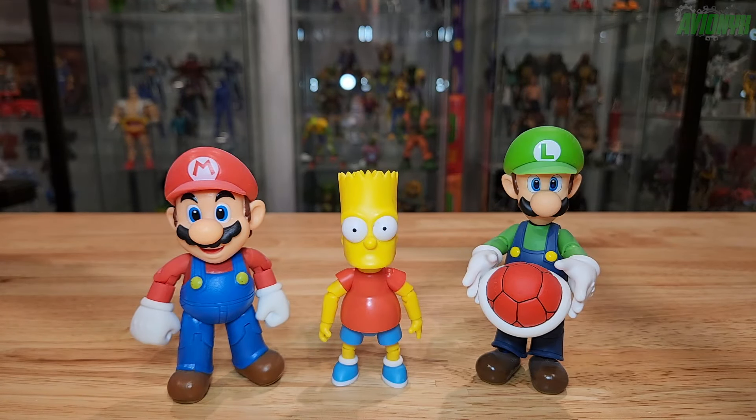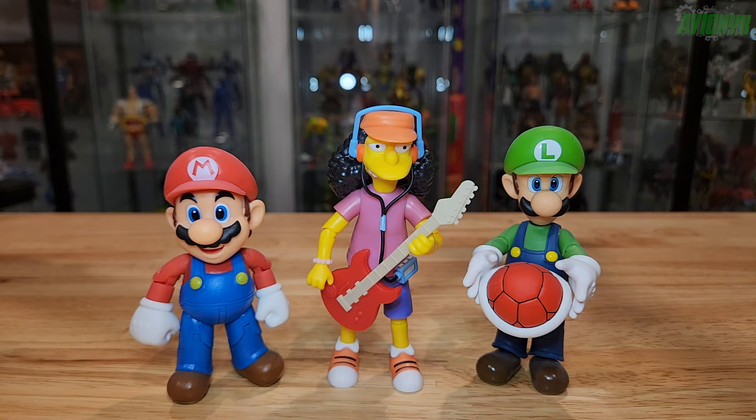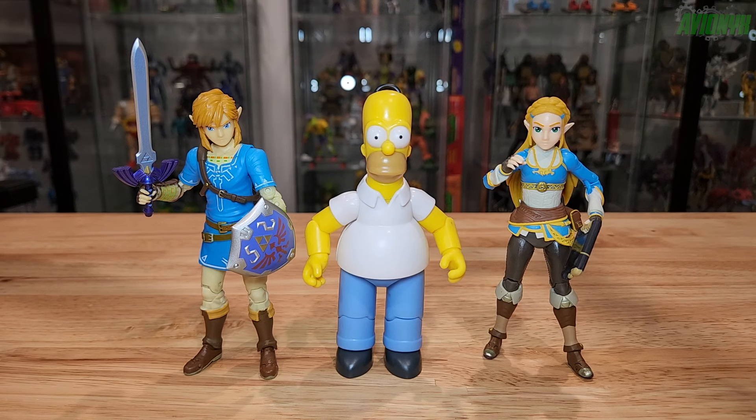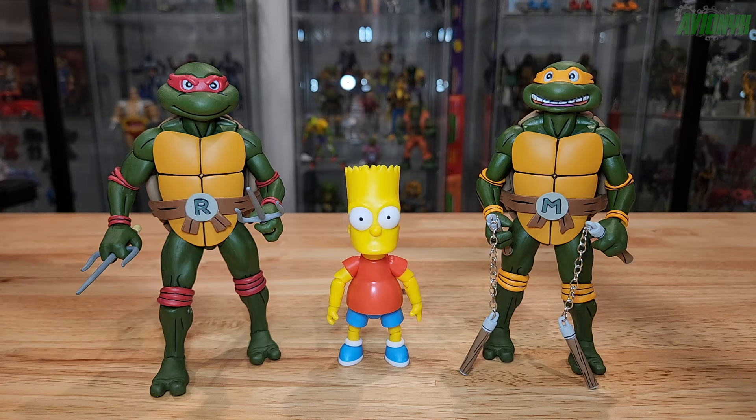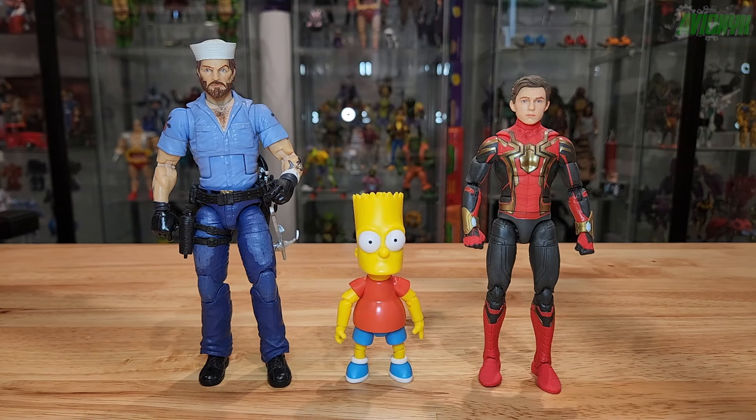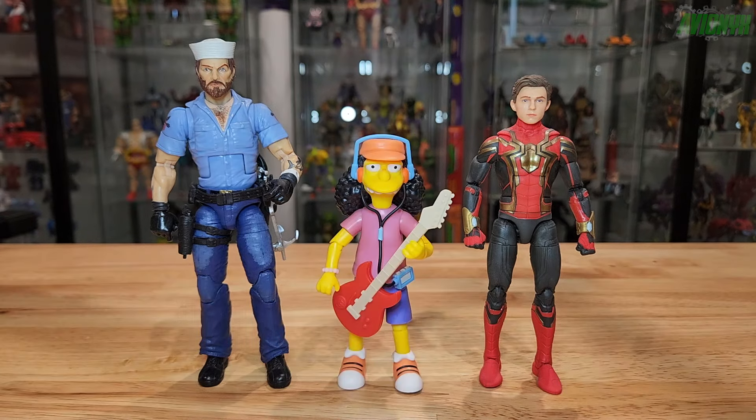Starting off with both Super Mario Brothers — Mario and Luigi, who are SH Figuarts figures — here's Bart, and here's Homer with the two, and then Otto with them. Here is Bart with Jax Pacific Link and Zelda Breath of the Wild action figures, and then Homer with them, and then Otto. We also throw in some NECA cartoon Ninja Turtles — Raph and Mikey. And then we have Hasbro G.I. Joe Classified Shipwreck and Marvel Legends Iron Spider slash Peter Parker with Homer Simpson and Otto.